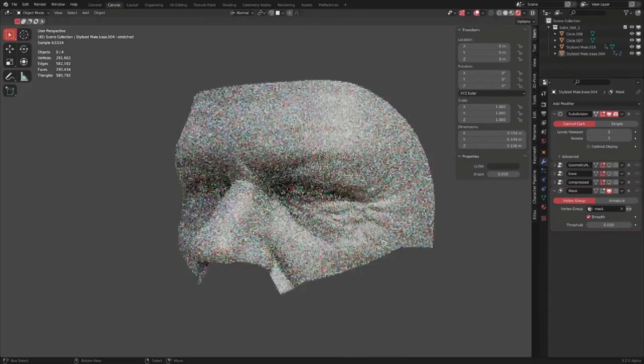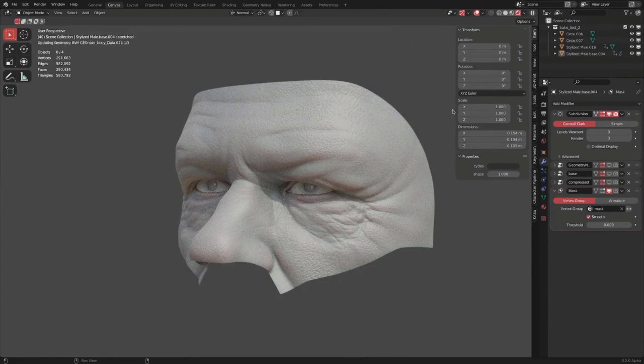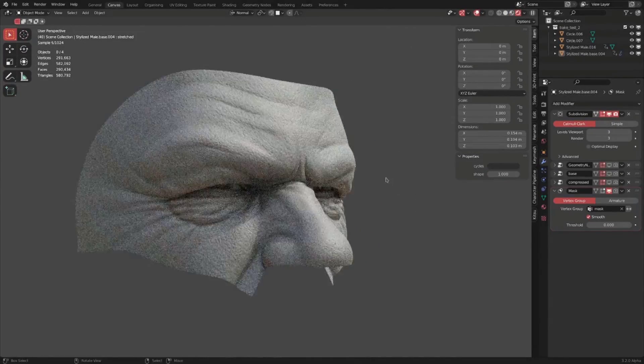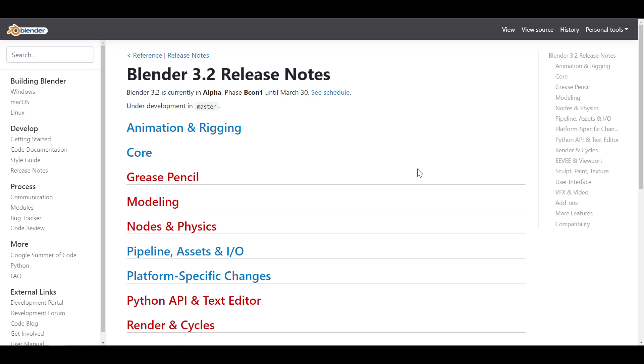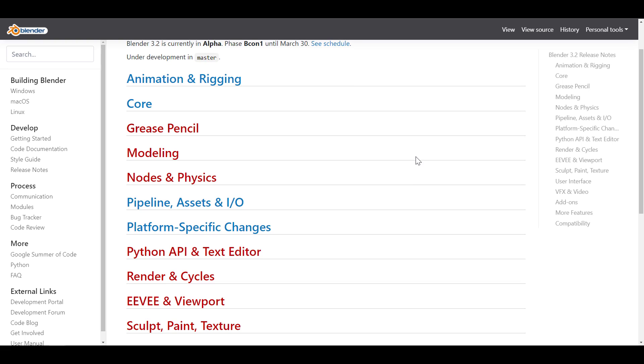Starting off, Blender 3.2 is now in alpha. This is something that is beginning to grow as we have Blender 3.1 currently in beta. For those who like to look at some of the things coming to Blender 3.2, you might want to consider checking it out. Most of the features teased for 3.1 might probably not make it and we're looking at things like the viewport compositor, caustics, and much more — hopefully coming in 3.2.